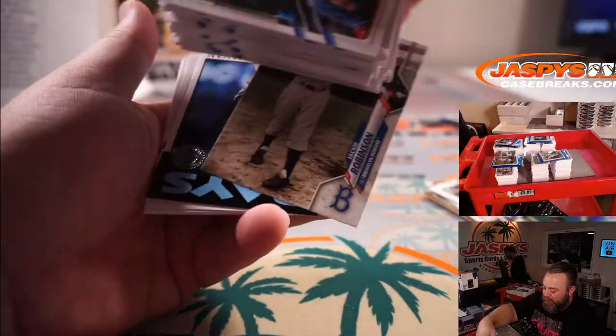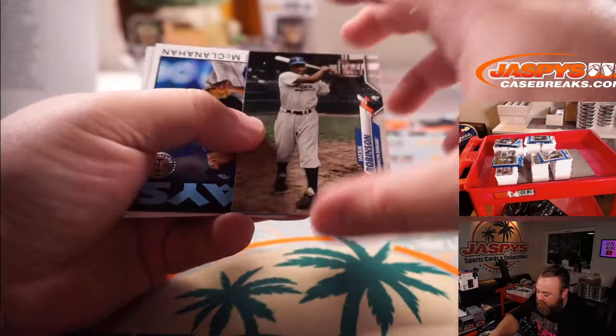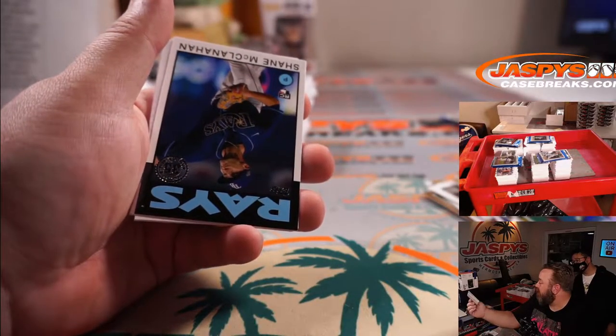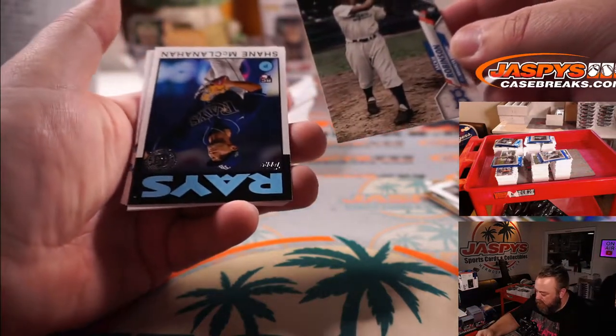Is that a short print? Or is Jackie Robinson a base card in this? I don't know — I've just been sleeving all the ones that are backwards. That one's not backwards though. But it's totally a different look — it's like last year's design and has a different stamp on it too. When in doubt, sleeve it up.